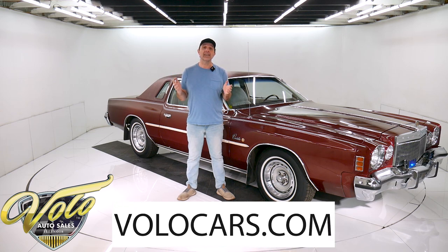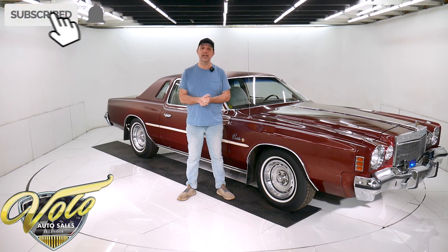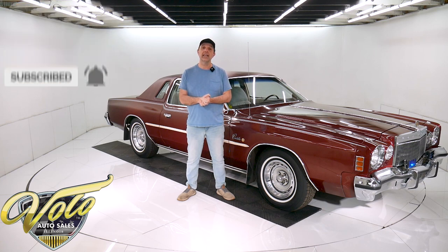Visit VoloCars.com — that's where you can read all the specs, study all the pictures, and get the price. Not only on this one, but we do have a few hundred collector cars all for sale at VoloCars.com. If you enjoy watching the video, subscribe to our YouTube channel, click on the bell icon, and you'll be notified as the new ones are posted.